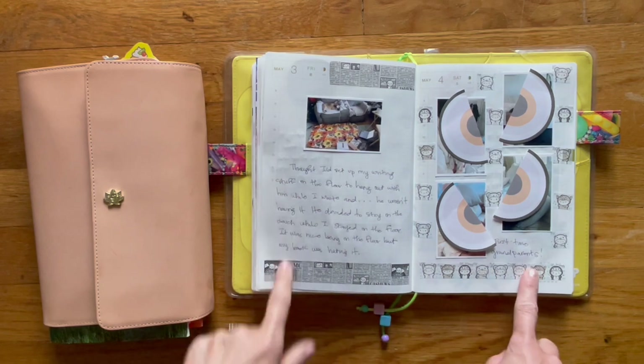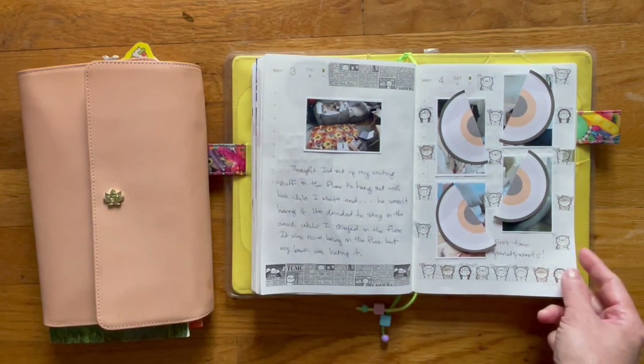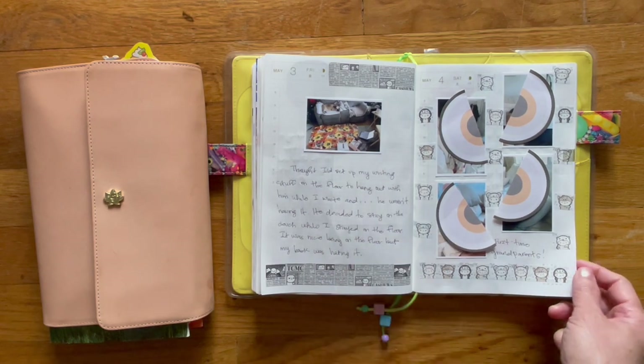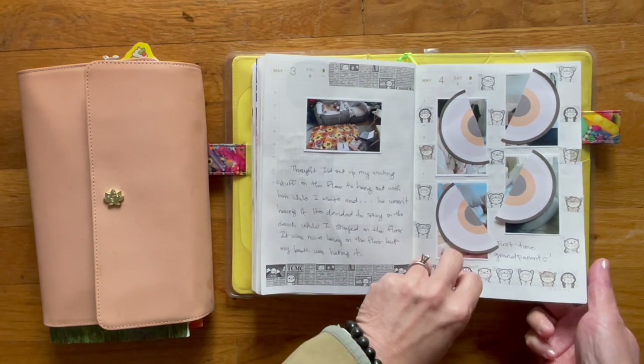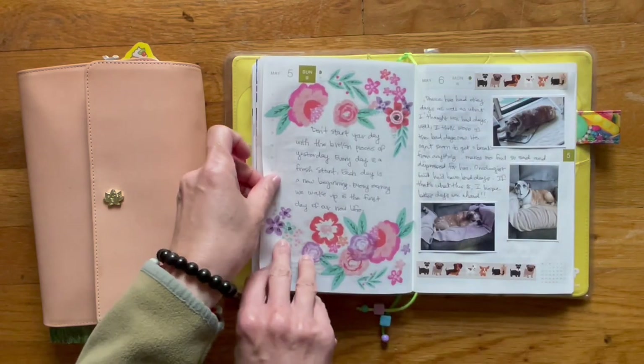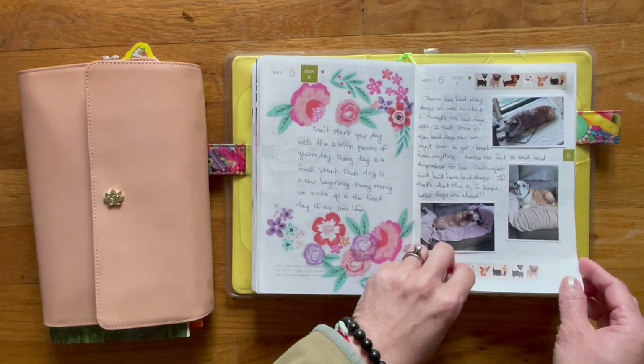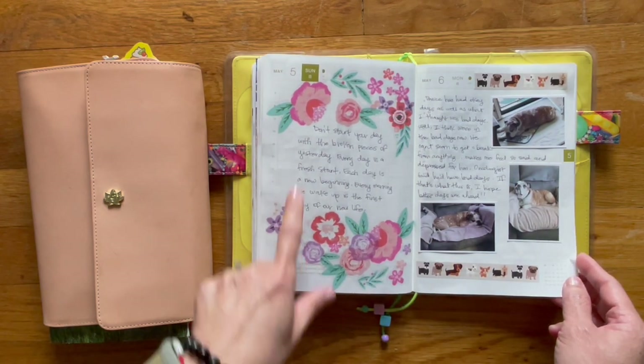More washi tape from Cookie Monster Co. And then these are pictures of my sister and her husband — they are now first-time grandparents, so I obviously covered their faces up. A nice quote I found online, and stickers are from Happy Planner.